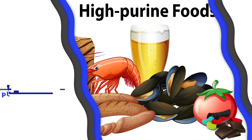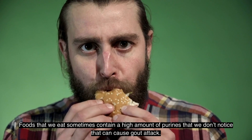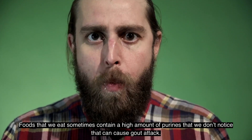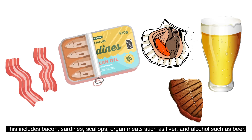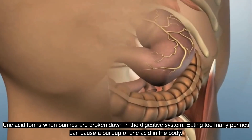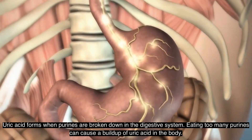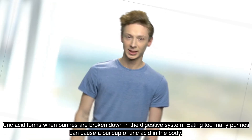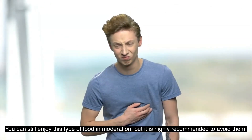Number ten: Avoid high-purine foods. Foods that we eat can sometimes contain a high amount of purines without us noticing, which can cause gout attacks. These include bacon, sardines, scallops, organ meats such as liver, and alcohol such as beer. Uric acid forms when purines are broken down in the digestive system, and eating too many purines causes a buildup of uric acid in the body. You can still enjoy these foods in moderation, but it is highly recommended to limit them.